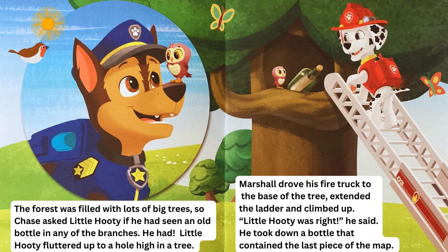The forest was filled with lots of big trees, so Chase asked Little Hootie if he had seen an old bottle in any of the branches. He had. Little Hootie fluttered up to a hole high in a tree. Marshall drove his fire truck to the base of the tree, extended the ladder, and climbed up. "Little Hootie was right," he said. He took down a bottle that contained the last piece of the map.